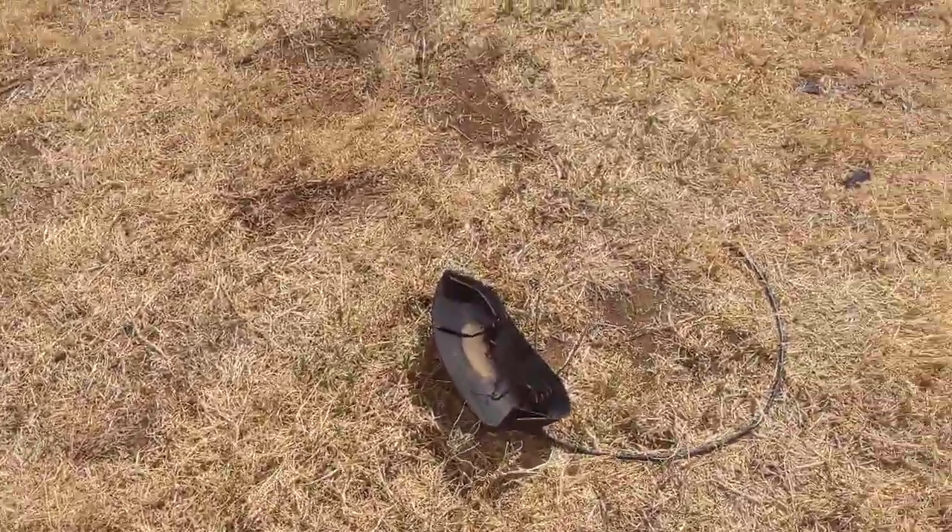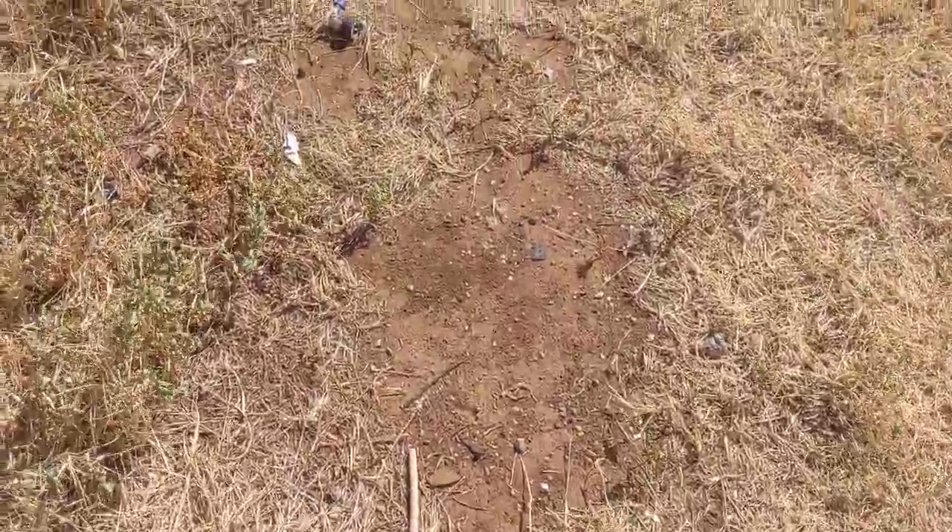Hopefully we get more wind just so it cools off a little bit, because it's miserably hot — you can't do hardly anything outside. You see this? This is an ant trail, and even the ants are like, 'It's too hot, we're not going to go outside and do ant stuff.'